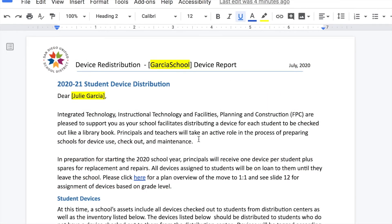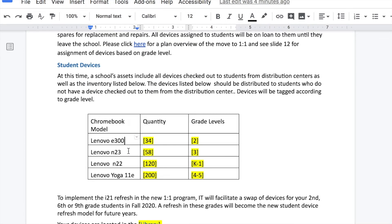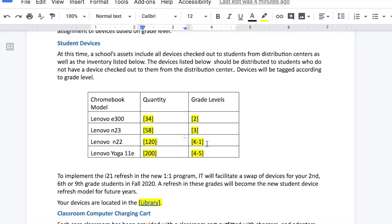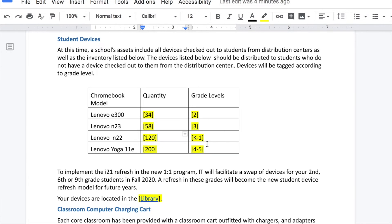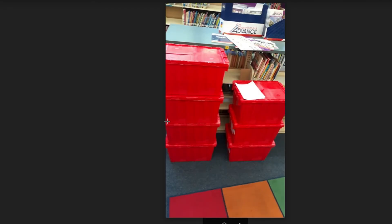In the next few weeks, you will receive a unique Google Doc for your school site. On this Google Doc, you will find information about the device distribution, a table that shows each type of device, how many you're receiving, and what grade levels those devices should be checked out to. In addition, you will find where your devices were delivered. You can click on the location where it says they were delivered and actually see a picture of where they sit.